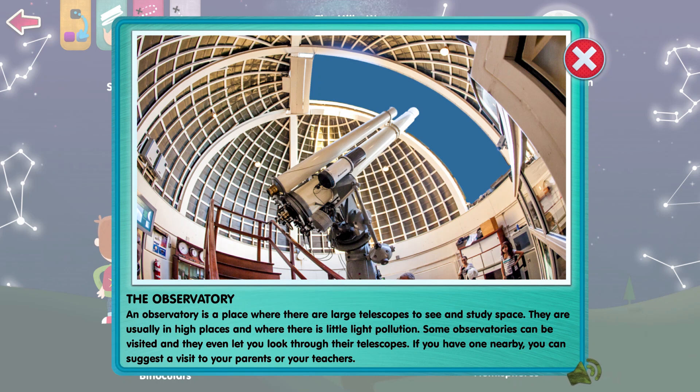An observatory is a place where there are large telescopes to see and study space. They're usually in high places and where there's little light pollution. Some observatories can be visited, and they even let you look through their telescopes. If you have one nearby, you can suggest a visit to your parents or your teachers.